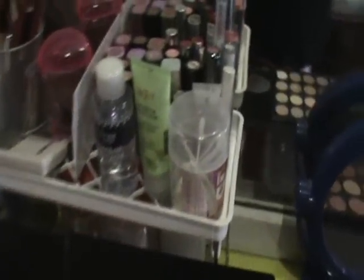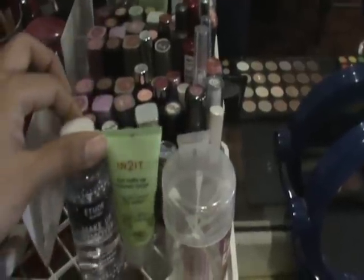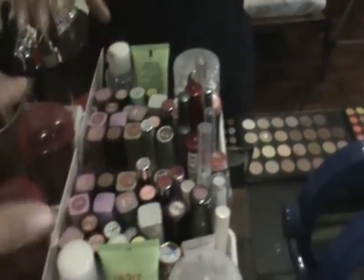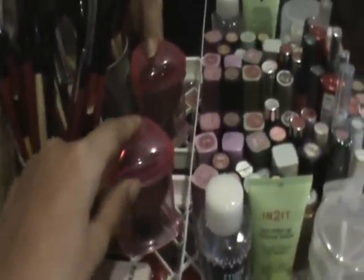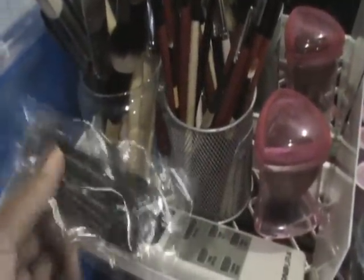And here I have my Q-tip, this is my Intuit makeup remover, my Etude House makeup remover, my lipsticks, my Kabuki brush. This is actually a 2P container but it doesn't look like one. This is a disposable mascara for my clients.